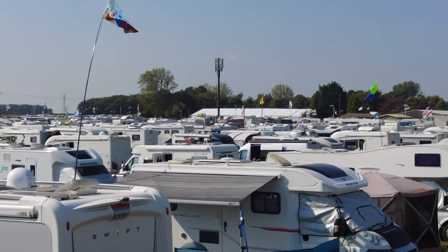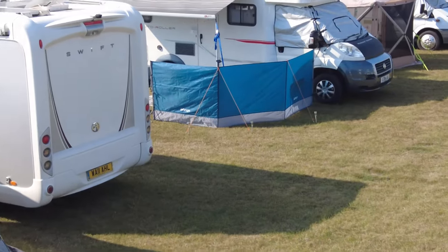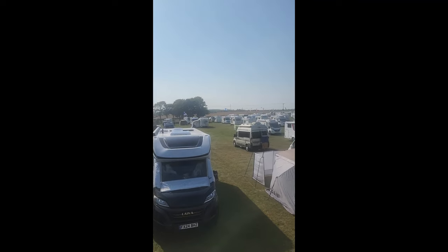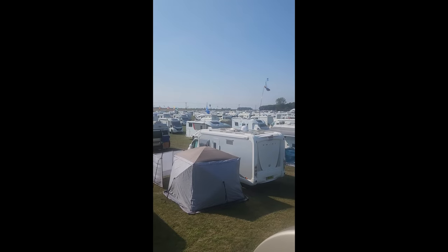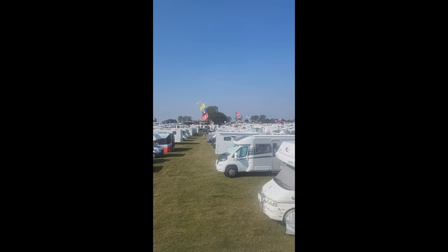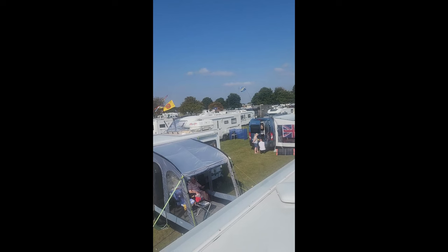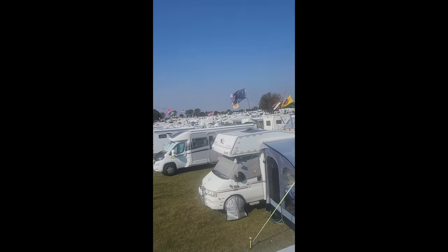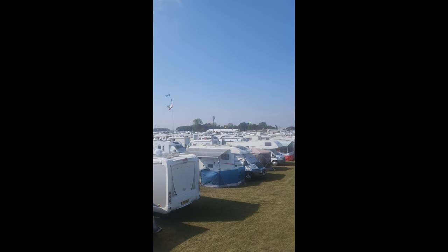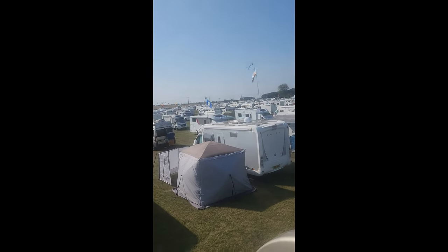Good afternoon. I've just got the camera out the back of the vehicle and I'm trying to sort it out so it can see the ground. Hopefully it's capturing all the vehicles that are parked in this section. A bit wobbly. There's still a lot here actually — they don't leave until tomorrow. Hopefully I'm capturing it.